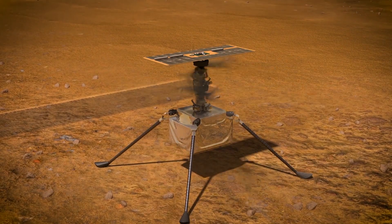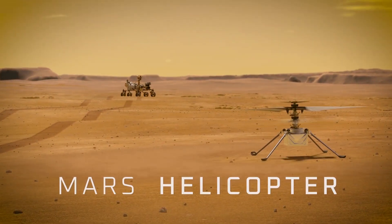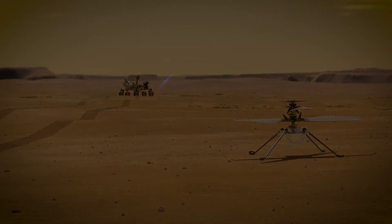The solar panel on top of the vehicle recharges the batteries over a full Mars day — 24 hours and 40 minutes. The antenna on top provides communication from Ingenuity to the Perseverance rover for up to 300 meters.